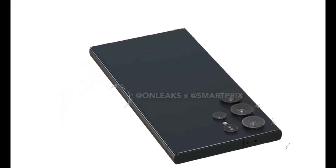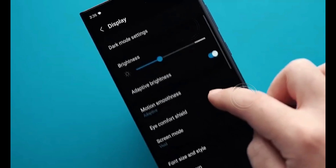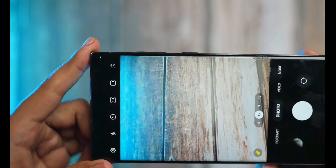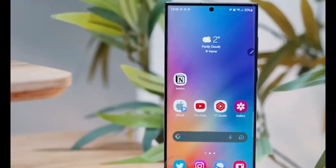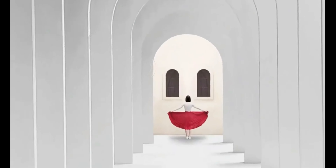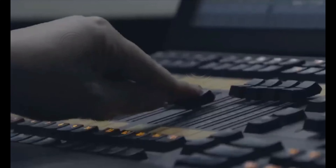As for the design of the Samsung Galaxy S24 Ultra, it's expected to follow in the footsteps of its predecessors with a squared-off frame and distinct circular cutouts for the rear-facing camera setup. Although actual images of the S24 Ultra have yet to surface, CAD renders based on leaked dimensions and informed speculations give us a sneak peek into its potential design.